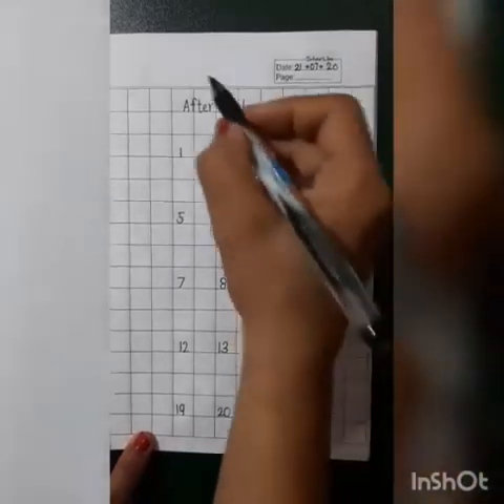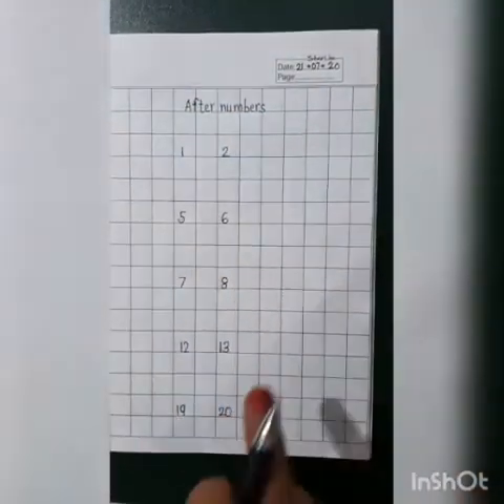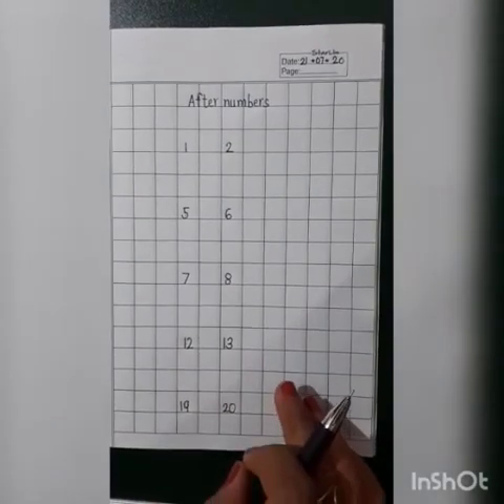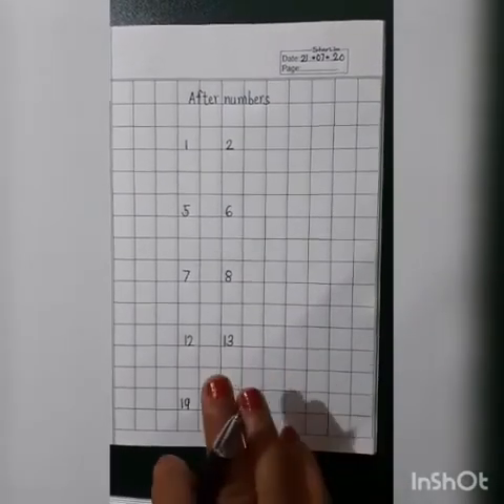Very good, kids! You have to write after numbers in your copy and send it to the teacher's personal window. Bye.